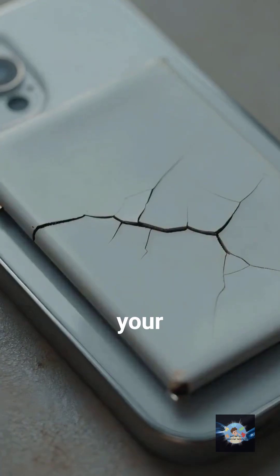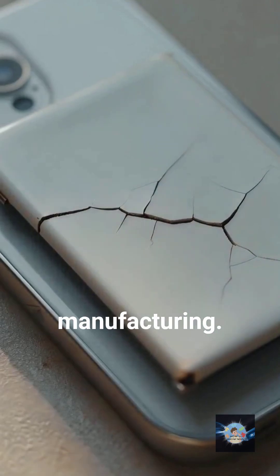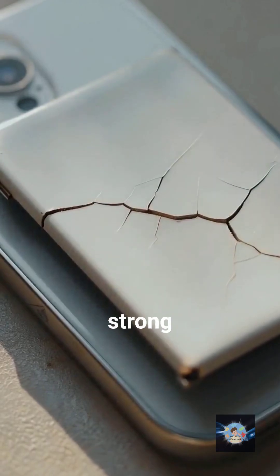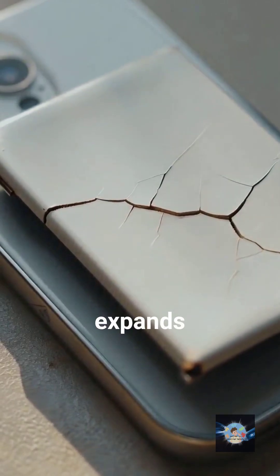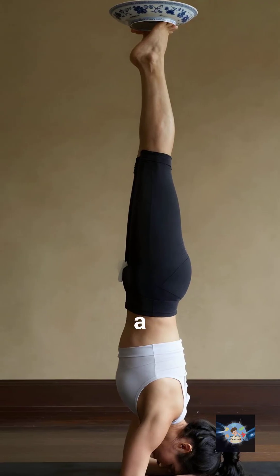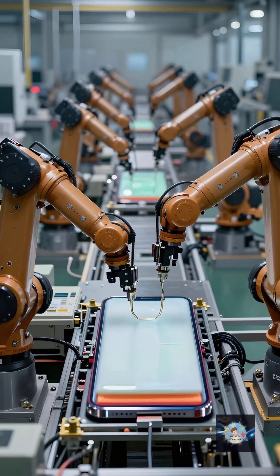So why isn't your phone lasting a week yet? Well, the final boss of this technology is manufacturing. Making a ceramic layer that is thin enough to work but strong enough not to crack when the battery expands and contracts is hard. It's like trying to make a porcelain plate that is also a yoga instructor. It's expensive, and making millions of them perfectly is the current hurdle.